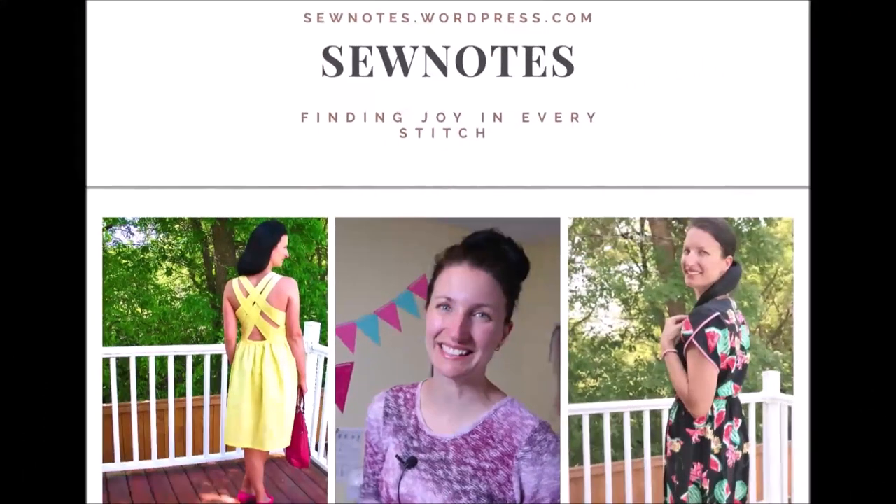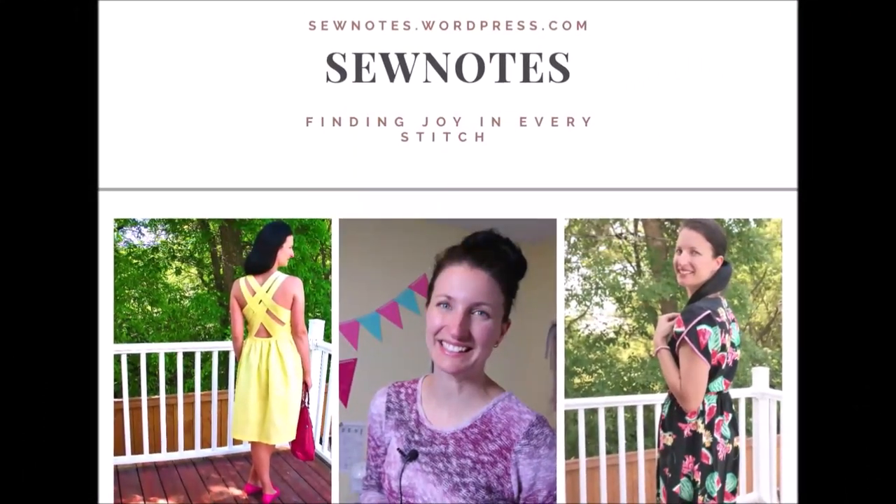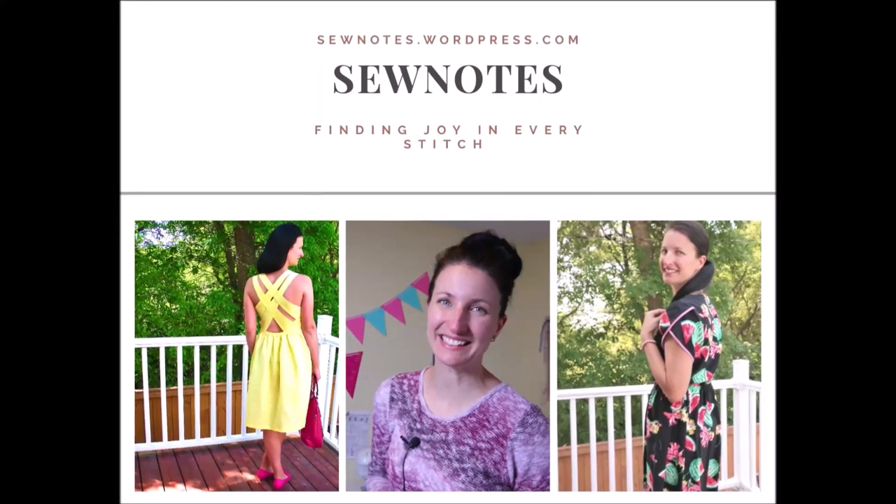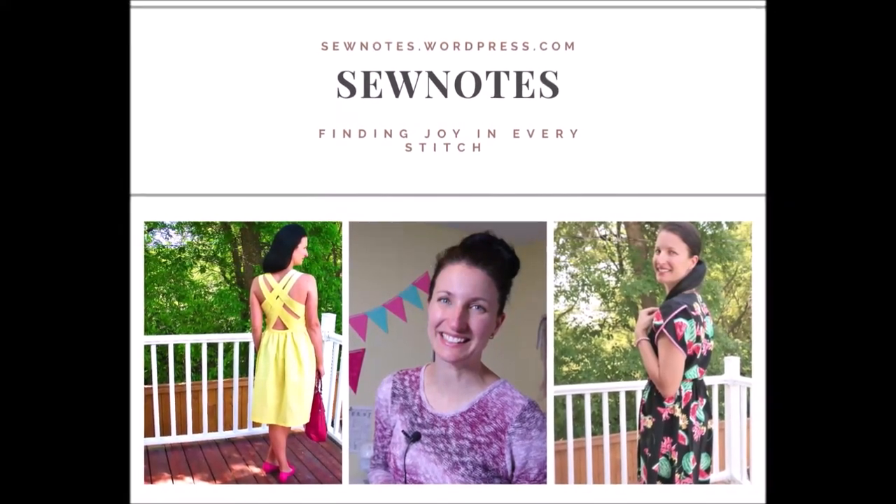Hi there, my name is Chris and welcome back to my sewing channel called Sew Notes. Welcome back to another one of the hashtag Friday Sews. Thank you to the lovely ladies that invited us to join in on the hashtag Friday Sews — this is another round of Friday Sews.